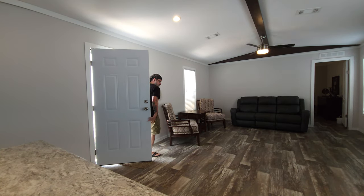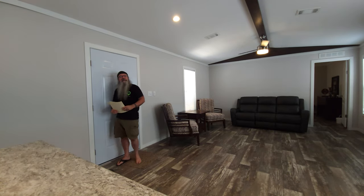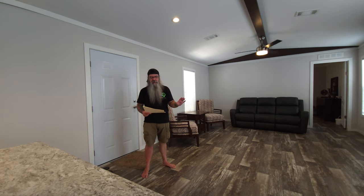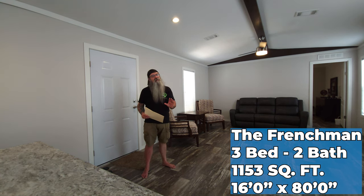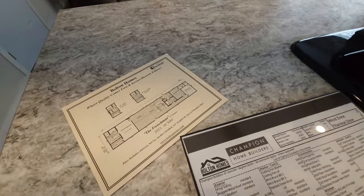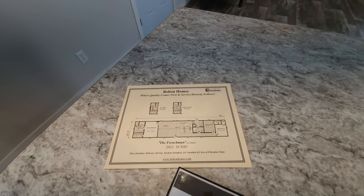Yes indeed, internet fans and lovers of all things manufactured housing — my name is Jason, you're watching Chasing Homes. Today the chase has got us in Alexandria, Louisiana, hanging out with the good people at Bolton Homes. We're going to bring you a look at this Champion single-wide — the Frenchman 16 by 80. For a little single-wide, this one really shows nice. Showing homes from Champion is always easy because their stuff shows really well, and this Frenchman 16 by 80, 3-bedroom 2-bath, is no exception.